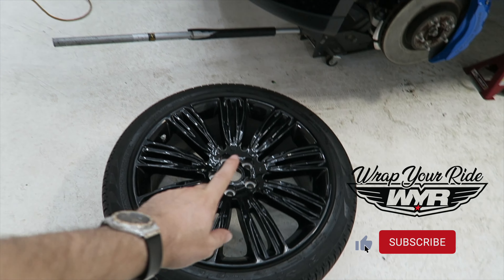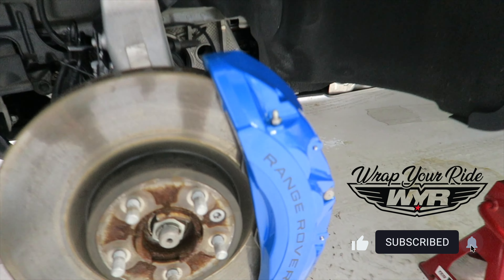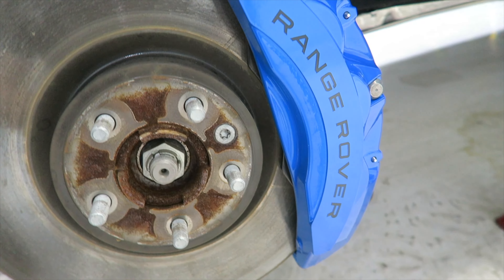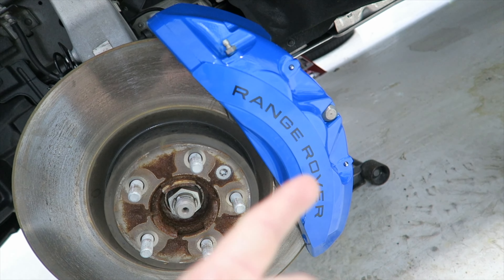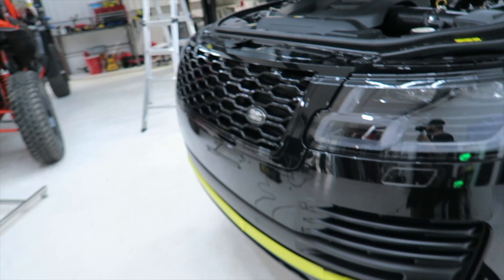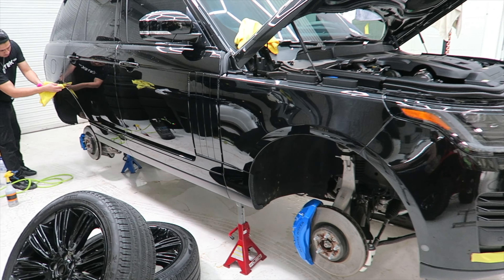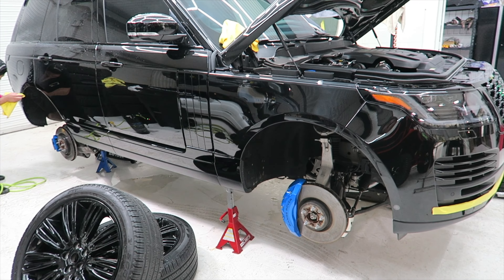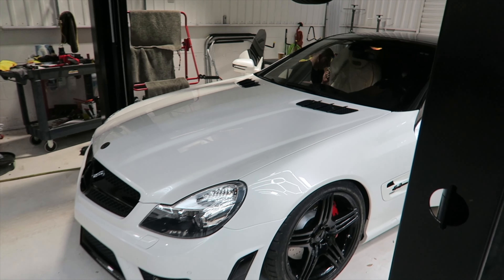We've got a lot of stuff going down in the shop — powder coated wheels, paint protection film on this bad boy. We've got the Range Rover calipers disassembled, painted up, with the decals put on it. Right now we're going through some QC on this thing. We've got something special set up for the Range Rover as well. We'll show you that finishing detail whenever we're done with QC on this one.